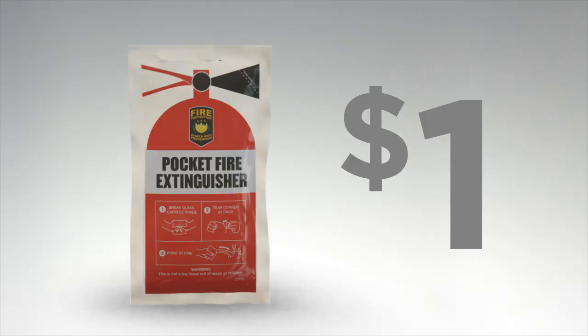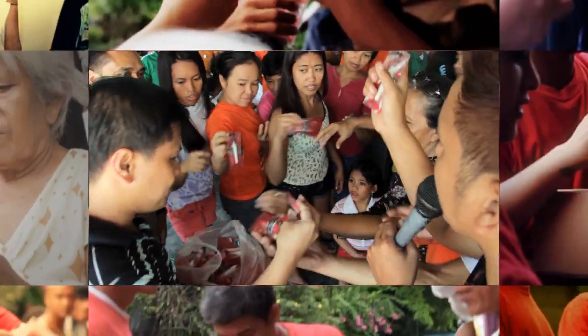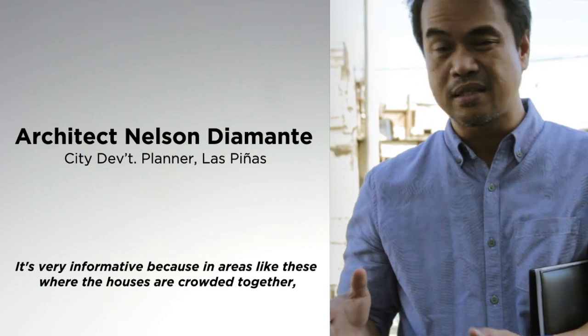For less than one dollar. In the city of Las Piñas, pocket fire extinguishers were given to its shanty communities, and seminars were held to teach residents how to use them.